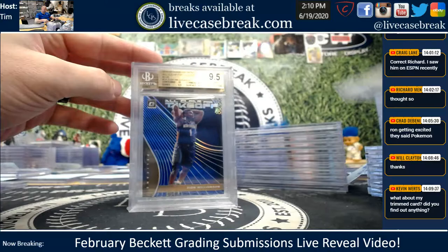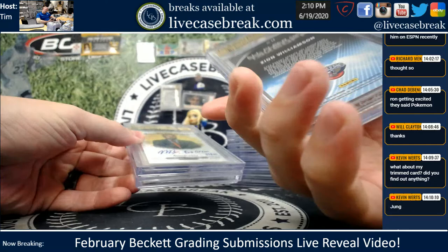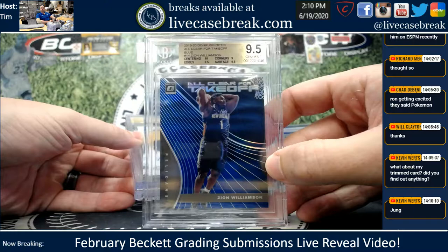Nice Siku 9.5, Green Optic. Beautiful — all clear for takeoff. Zion Blue — what's that numbered out of? 49. I'd probably be interested in that, depending on the price.